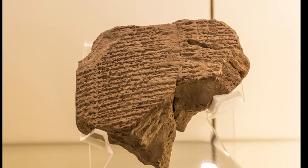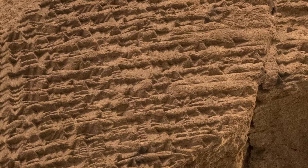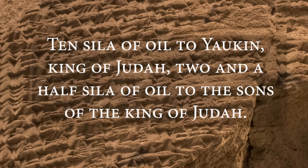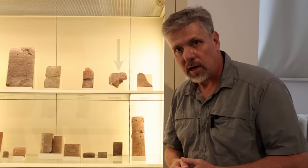Koldewe was excavating here when he found what I consider the most important discovery in Babylon connecting to the Bible — a stash of almost 300 cuneiform tablets. These tablets turned out to be ancient receipts: the palace administration giving out rations, mainly to prisoners, listing distributions of oil or grain and to whom. They're often referred to as the ration tablets. The translation of one says: 'Ten selah of oil to Yachin, king of Judah; two and a half selah of oil to the sons of the king of Judah.' Yachin is a condensed form of Jehoiachin. So Yachin, king of Judah, in the ration tablets is Jehoiachin, king of Judah, in the Bible. This is one of the ration tablets that Robert Koldewe found in 1903.